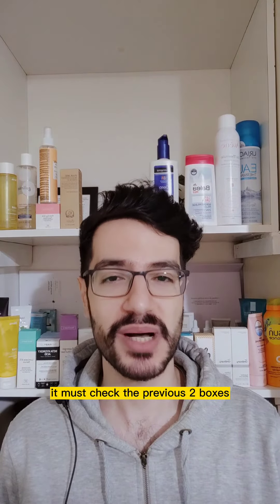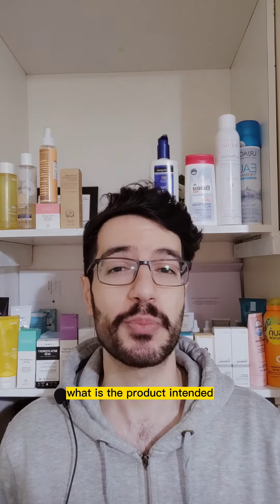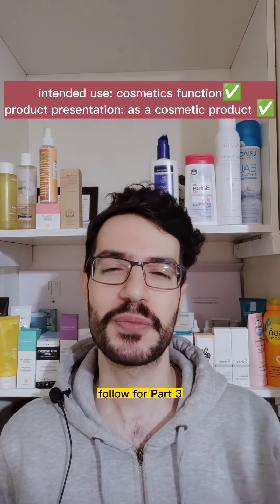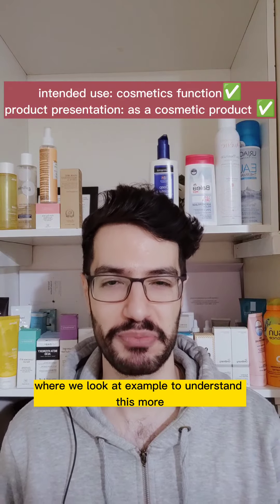So for a product to be cosmetic, it must check the previous two boxes: what is the product intended to be used for, and how is the product presented to the public by the company? Follow for part 3 where we look at examples to understand this more.